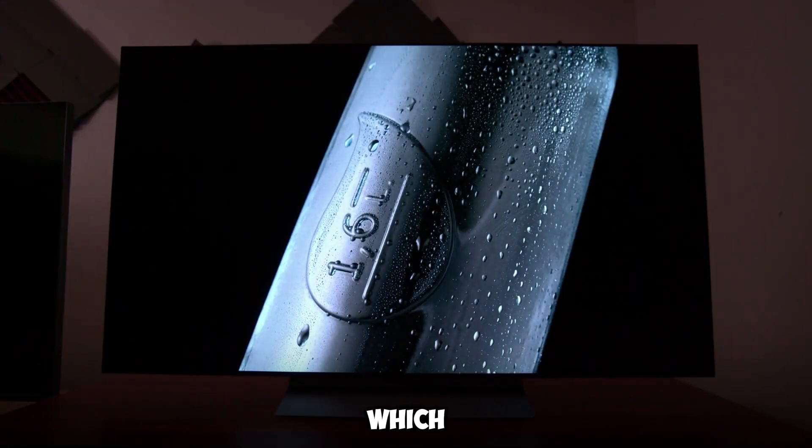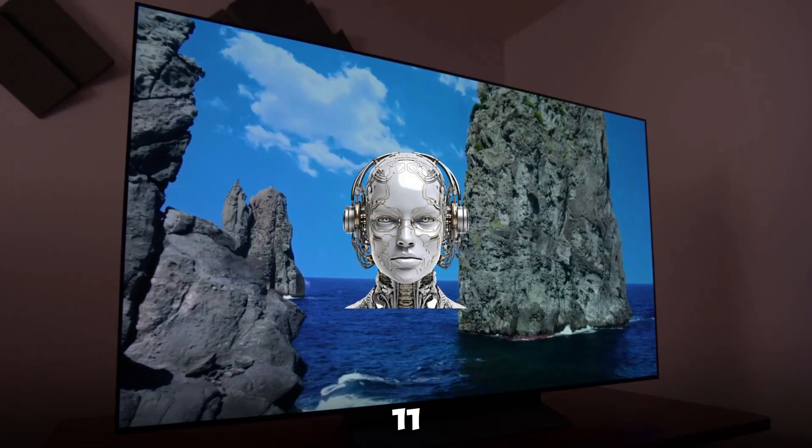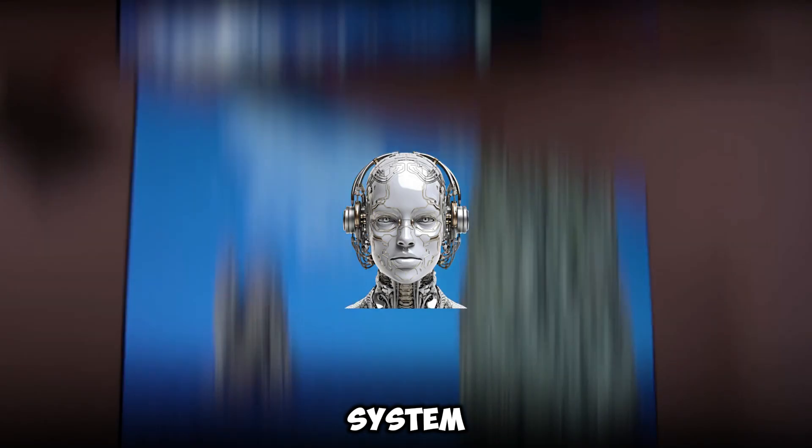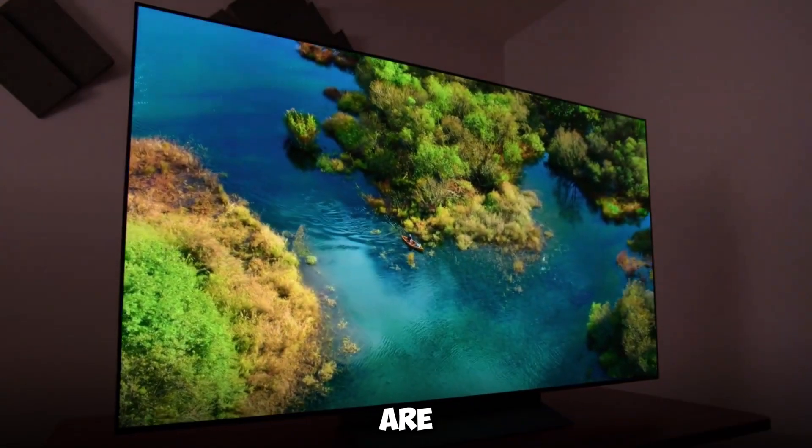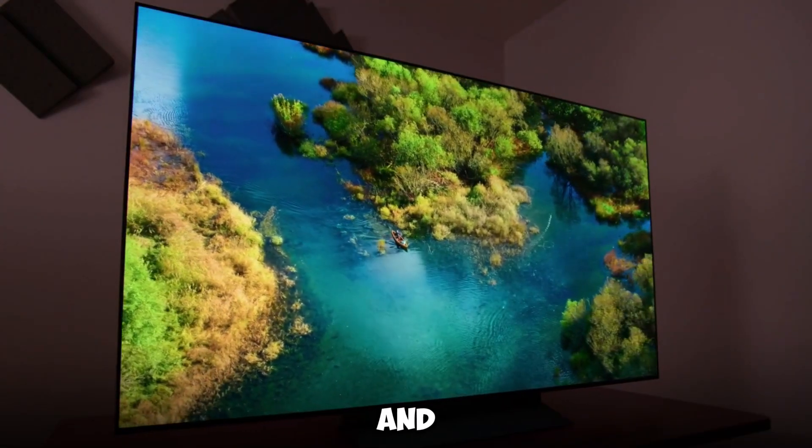The OLED T, which is powered by LG's cutting-edge AI Alpha 11 artificial intelligence system, intelligently optimizes both the picture and sound quality, thereby delivering experiences that are unrivaled aesthetically and aurally.